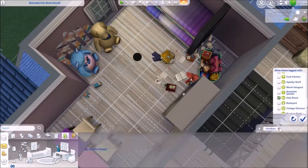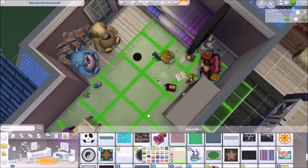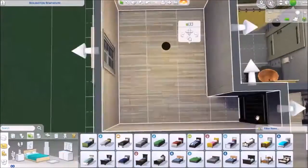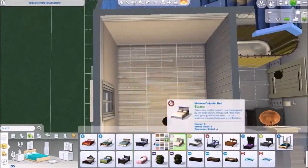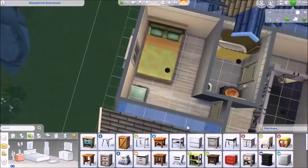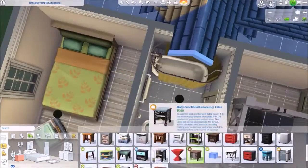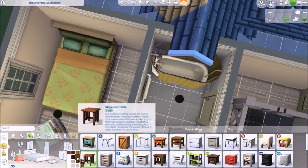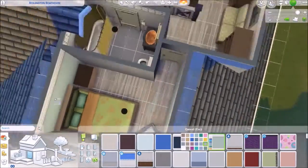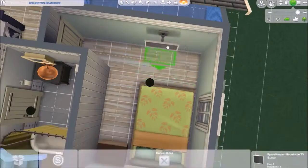I put that big toy box in the corner — it's not usable since it's decor, but I liked it there. I was going to put the bed in the middle of the room but decided against it. Whoever stays in this room can just crawl over.